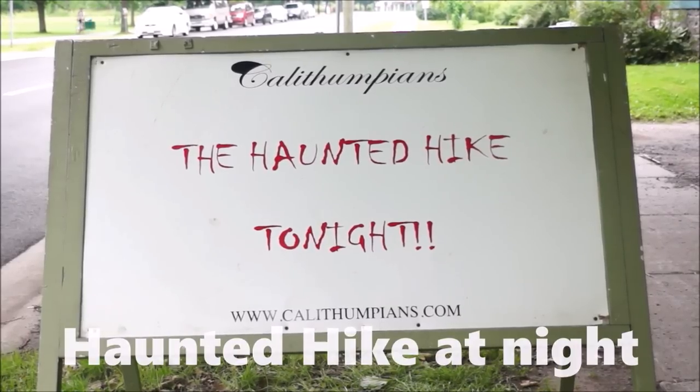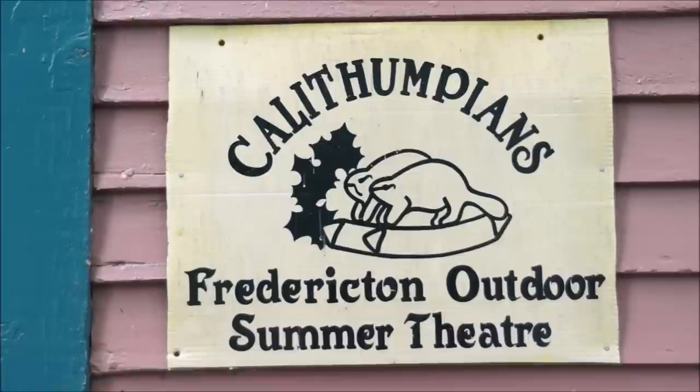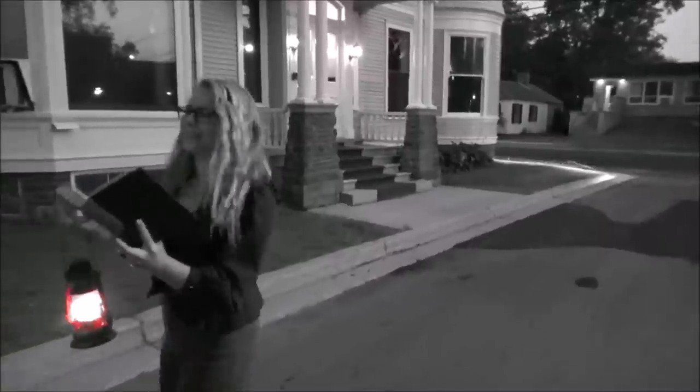For a spooky look at the city's past, you can join a haunted hike that takes you on a walking tour of Fredericton after dark. Expect to meet lots of ghostly characters along the way.